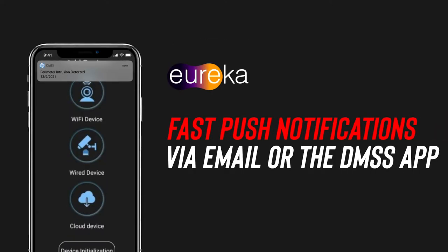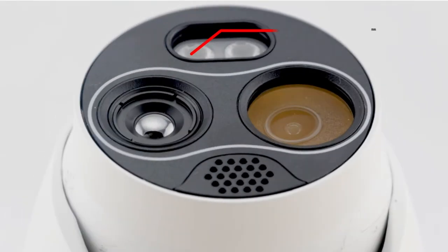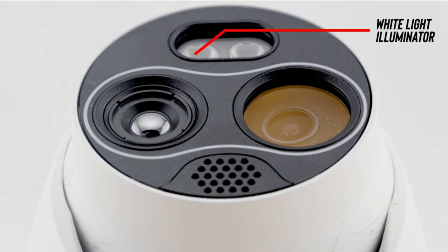Eureka can quickly identify abnormal movements and can send push notifications via email or the Dahua mobile app to alert security personnel. A real-time audio alarm can be enabled, and white light illuminators offer a strong deterrent for would-be intruders.